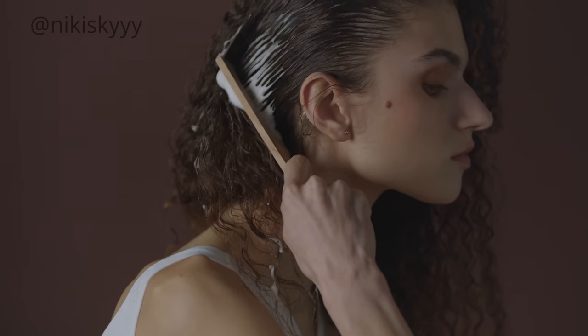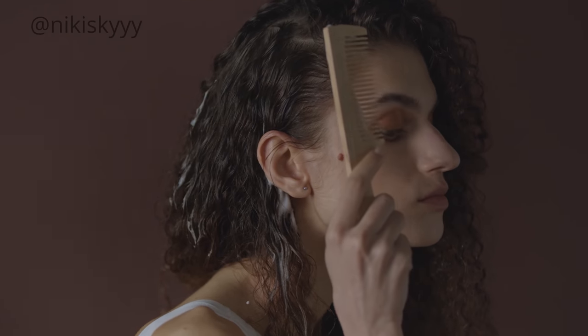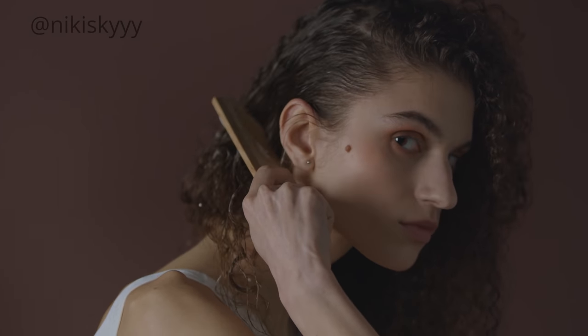I actually don't use regular conditioner — I use shampoo on my scalp and a deep conditioner on the rest of my hair. But when I have an extra minute or two and I remember to do it, I always apply my deep conditioner to my dry hair the same day I'm going to be washing it. This gives your deep conditioner enough time to fully do its magic on your hair.